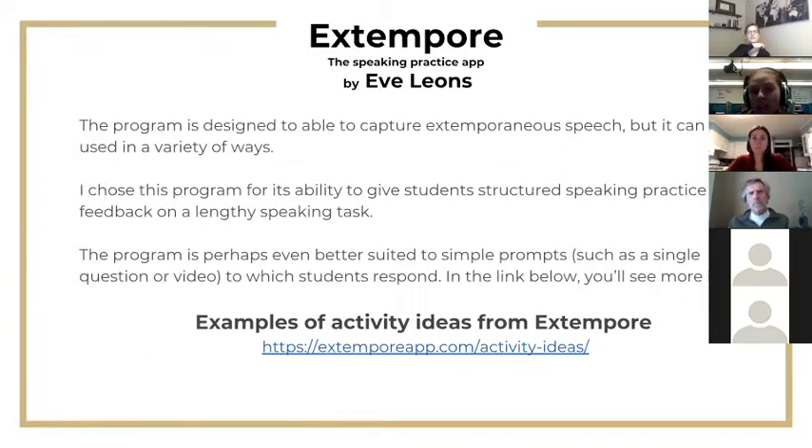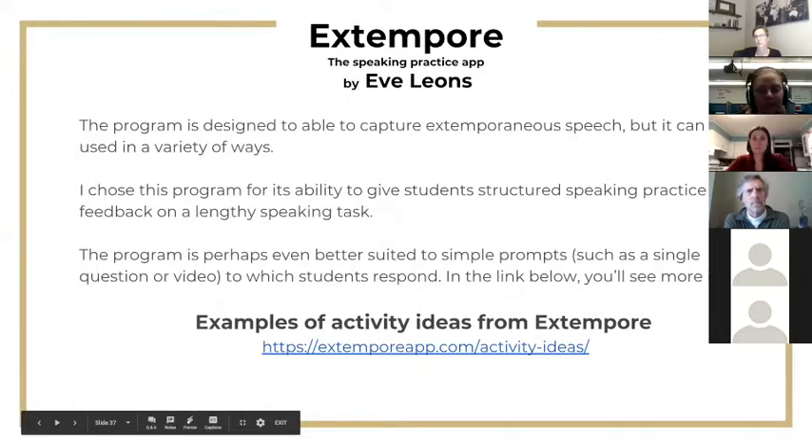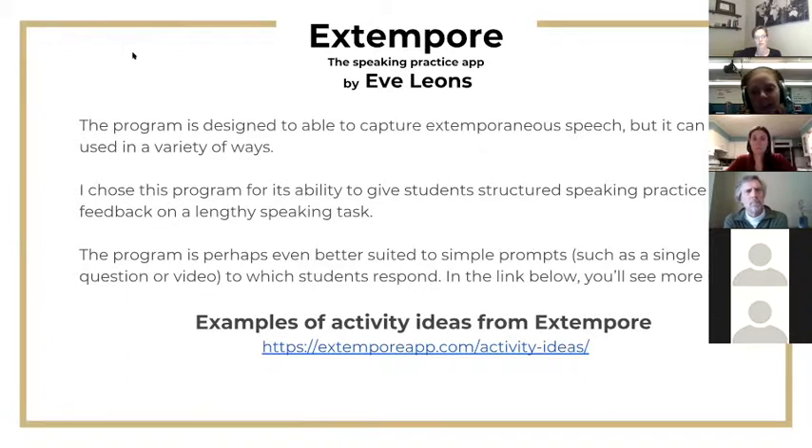The program is designed to capture extemporaneous speech but can be used in a variety of ways. I chose it for its ability to give structured speaking practice and detailed feedback on a lengthy speaking task, though it's perhaps better suited to simpler prompts — for example, uploading a YouTube video and having students respond, or a simple question like 'Tell me about your weekend' or 'Tell me about your upcoming vacation.'